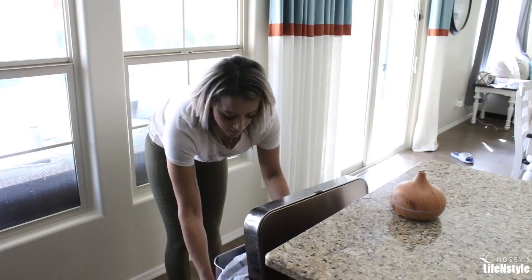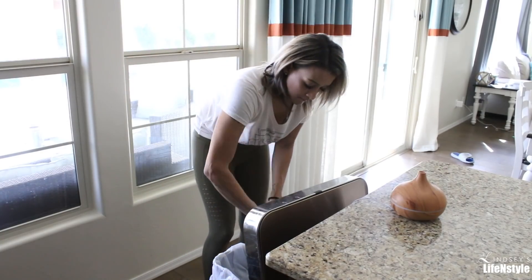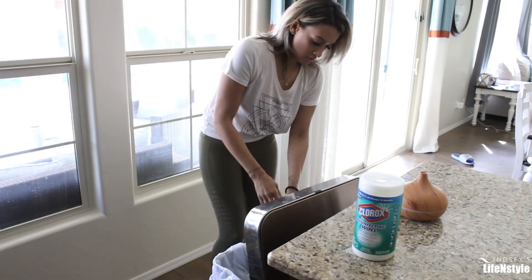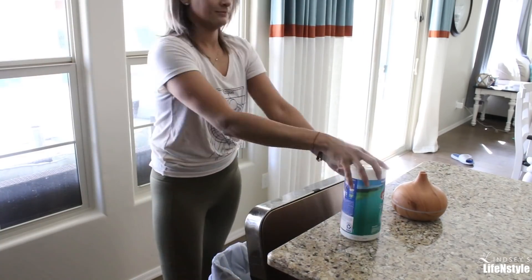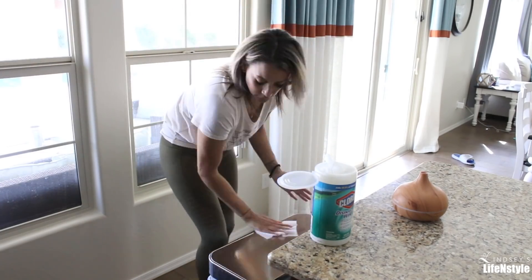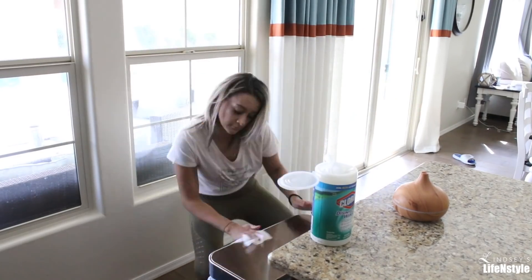I get asked a lot about this trash can. It's from Simple Human — I actually have it in my Amazon favorites, which is linked down below in my description box. It's really awesome because you can wave your hand over it or say 'open can' and the can opens up. So if you're cooking and you don't want to contaminate your hands or the trash, it's really useful to just say 'open can.'